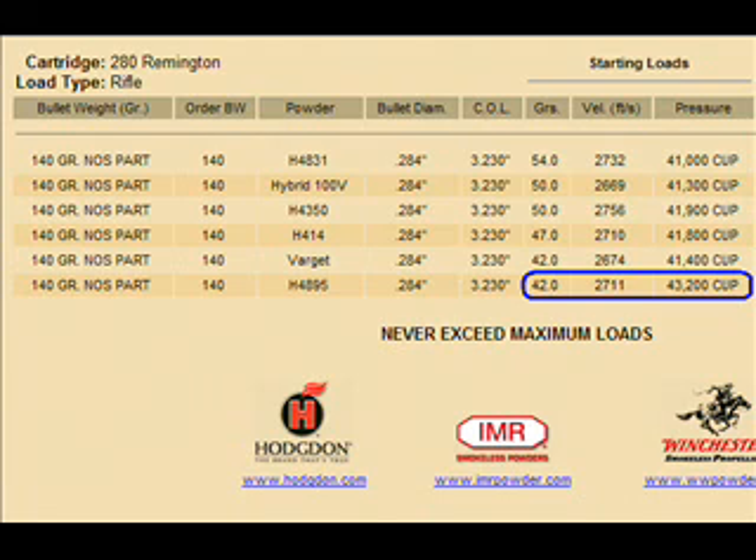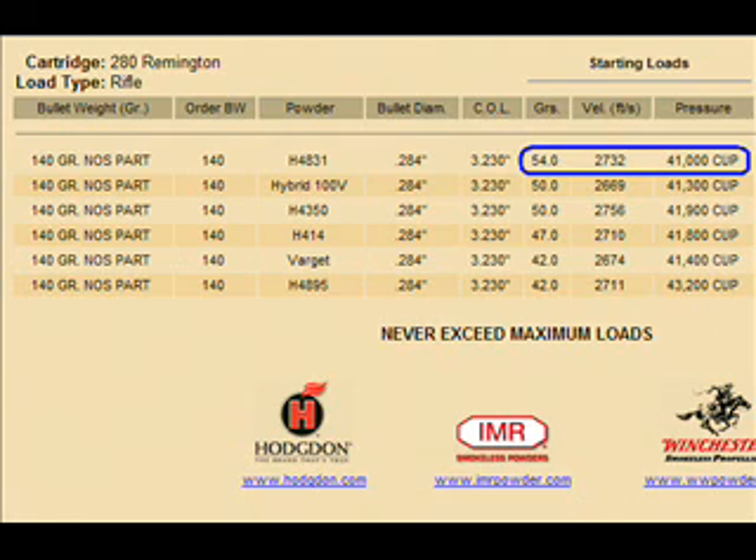So what does this mean? What can we do with this information? If we were concerned with cost, maybe the 4895 might be our choice because it only takes 42 grains of that powder to generate 2700 feet per second. But 54 grains of the 4831 is easier to adjust plus or minus one-tenth of a grain. That load accuracy advantage on the larger charge means we could potentially be more accurate with the 4831. It would cost a little more — we'd get fewer loads per pound — but it would be a little bit more accurate. It all depends on what we're wanting to do.